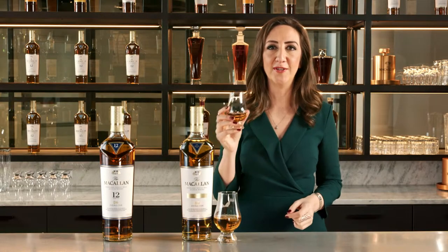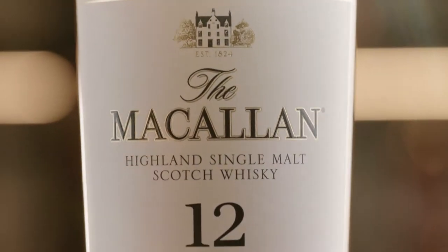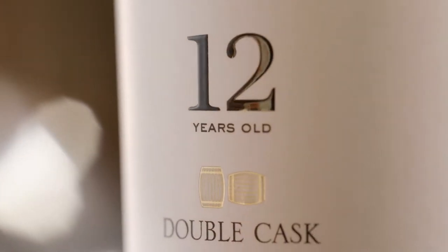The Double Cask 12 — 100% sherry seasoned but dominated by our wonderful American oak style. With American oak sherry seasoned whisky, you get a lovely citrus, notes of vanilla, candied orange and freshly felled oak. Very light, approachable, deliciously honeyed with wood spices. Balanced, warm, sweet and dry, and very easy drinking.